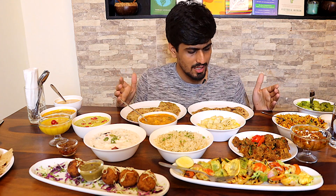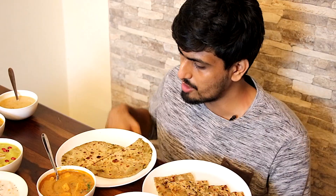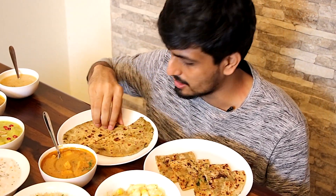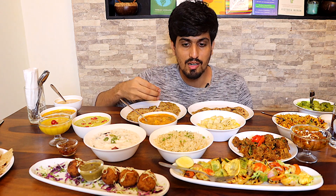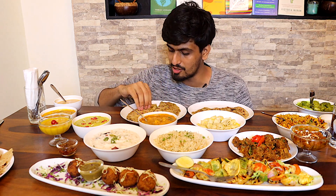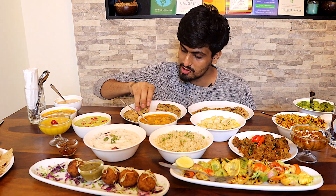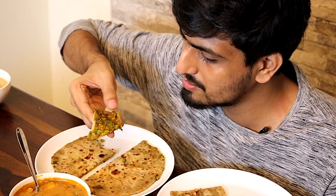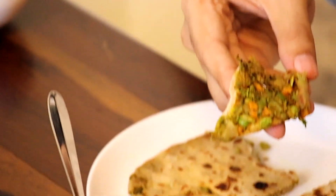Apart from chapati, they also have different kinds of parotas on their menu. We have ordered the chili cheese parota and also the veg keema parota. Let's just try them by themselves first and then eat them with some side dish. First the veg keema — I'm quite curious to see how this one tastes. You can see the vegetables and other things stuffed inside.